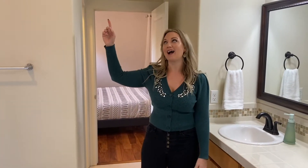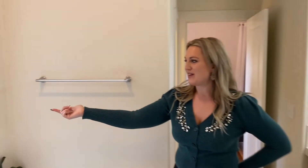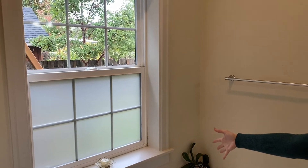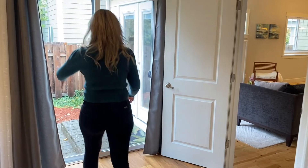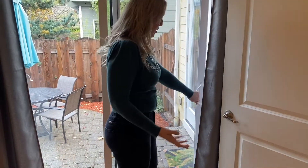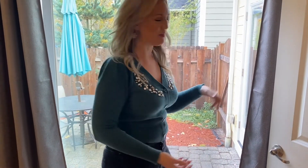The ceilings are high with recessed lighting, and they also have a nice little feature — the windows fog, so even if you're in the bathtub and people are in the backyard, they can't see you. That's a good little feature. There are two accesses to the outside: one off the primary bedroom, so you can go outside through your bedroom, and guests can also use the living room to go outside.